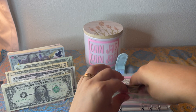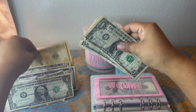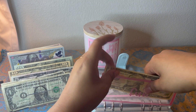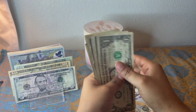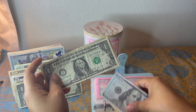Fun is getting five — I'm gonna add a $10 and put a five back, so fun now has $10. Wedding is getting five, so wedding has $130.